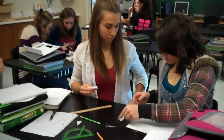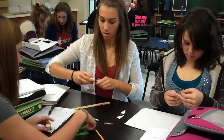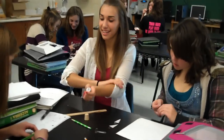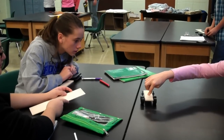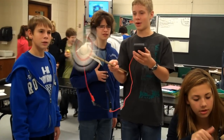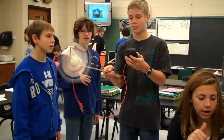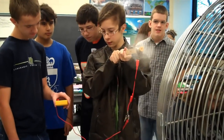This project is important for the next generation because these students in this class are going to be the adults, the engineers, the scientists, whose designs and inspirations will slowly change the way we use energy worldwide.